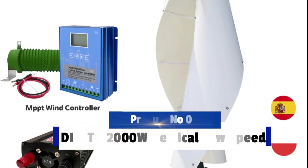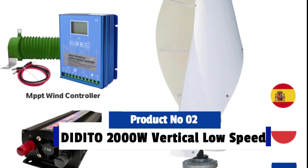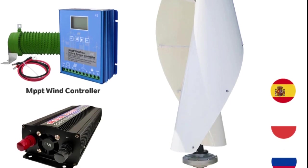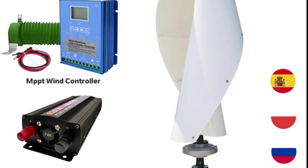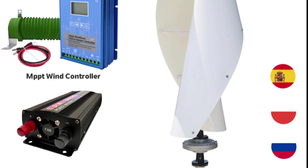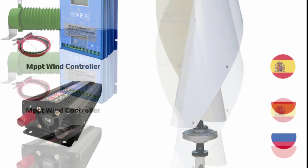Product number 2: the Didito 2000W Vertical Low Speed New Energy Small Windmill Vertical Wind Turbine Generator. This is a revolutionary piece of technology that has revolutionized the way renewable energy is harvested. This type of generator is capable of generating electricity at low wind speeds.